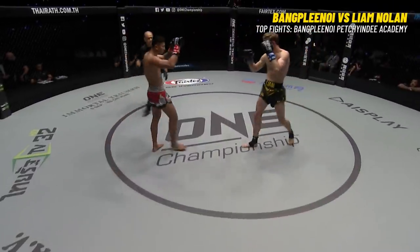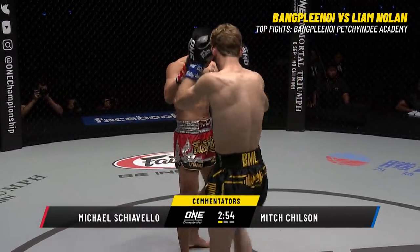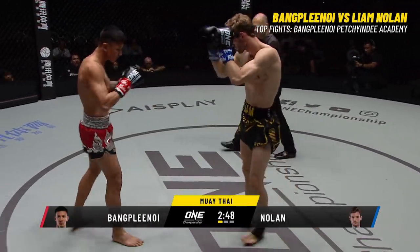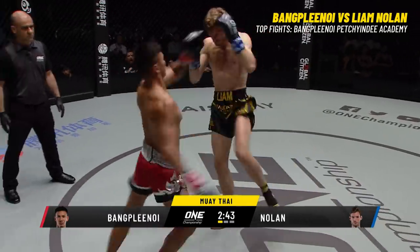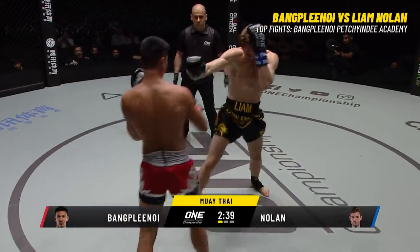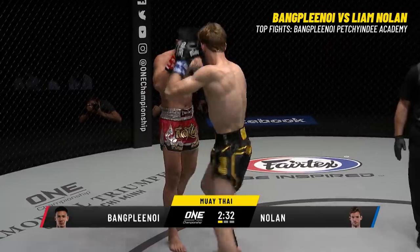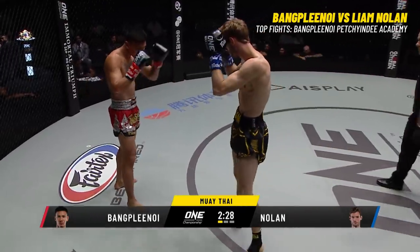Here we have the towering Liam Nolan in southpaw stance, and Ban Clannoy also in southpaw stance. Nice combination thrown by Nolan so far. You really want to utilize that push kick off the right leg, really just make sure he finds his distance and his range. And also, that push kick is going to be a nice counter to that left kick thrown by Ban Clannoy — a real gym specialty, that push kick. You'll see it on former world champion Jonathan Haggerty, training partner of Liam Nolan.